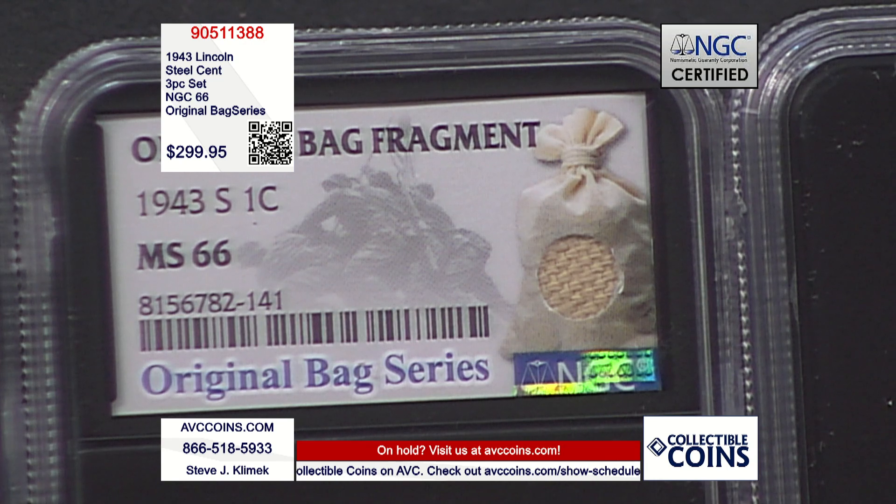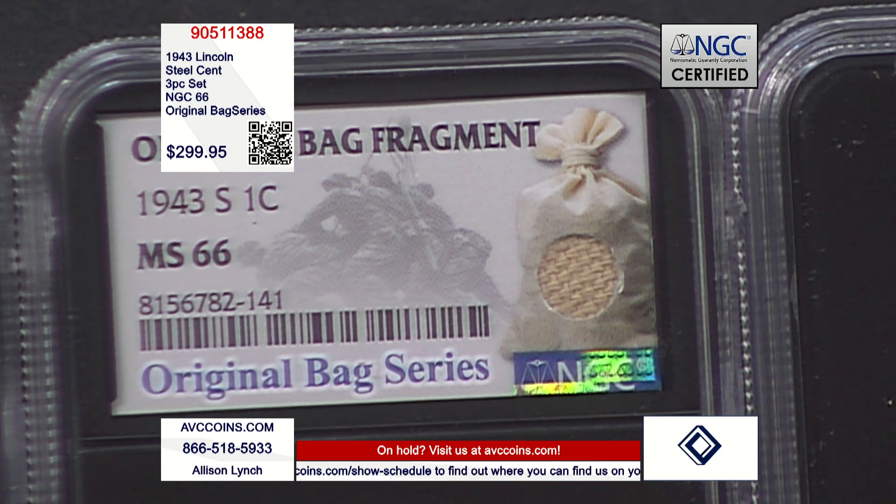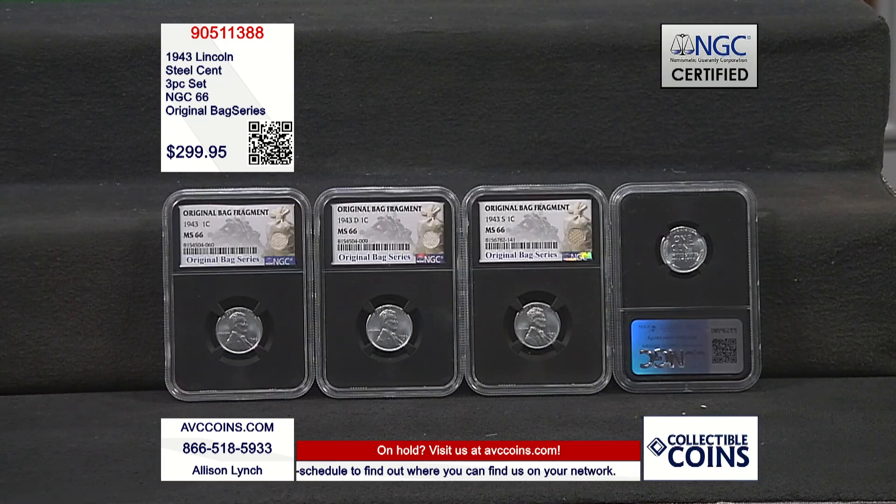At more than $75 less than our competition, in significantly rarer holders, these are not going to last long. Please call in now and get yours before they're gone.